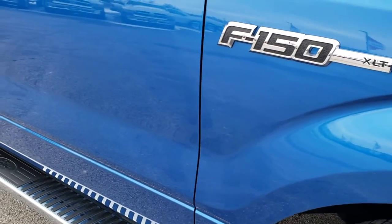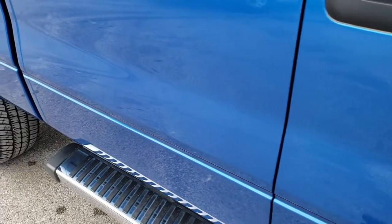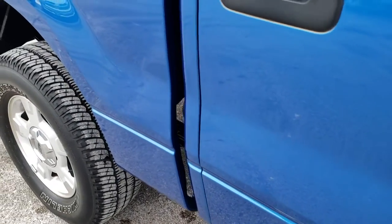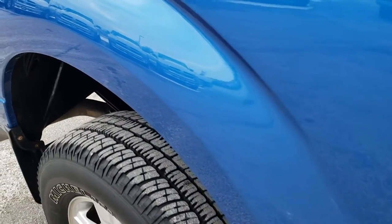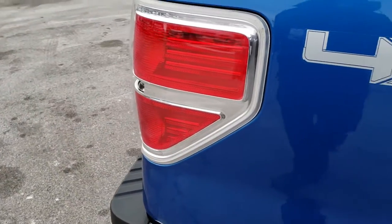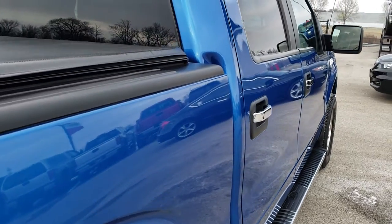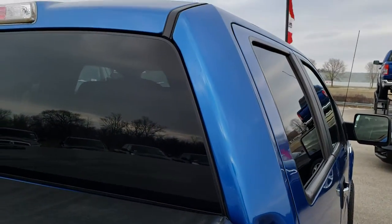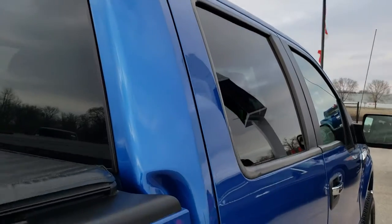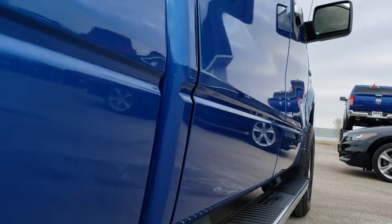As you go down this side of the truck you can see just how clean the body is, how reflective and mirror-like that paint is. We take these HD videos so if you are far away, or even if you're close by and just cannot make the trip down, you can still see the truck, hear the truck, and have confidence in the vehicle that you're looking at before you even get here. Cab is in really nice condition, and I didn't see any dents or dings down this side of the vehicle.